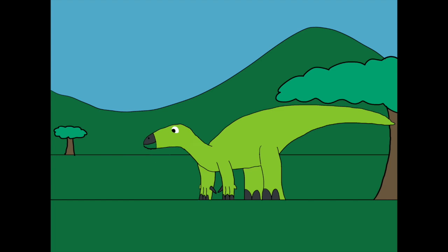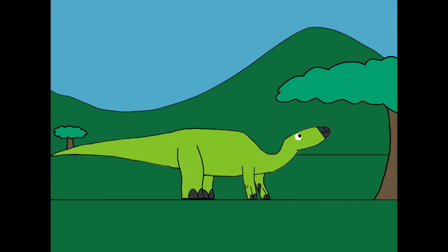Iguanodon was also the first plant-eating dinosaur found and the second kind of dinosaur to be discovered in the world. At first, when Iguanodon was discovered, people made statues of it looking like giant rhinoceros iguanas. People thought that Iguanodon had a horn on its nose. However, it turns out to be a sharp thumb spike.